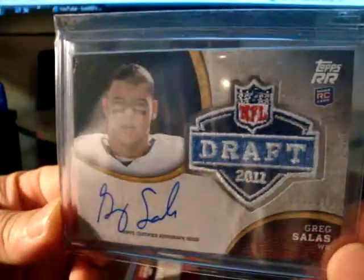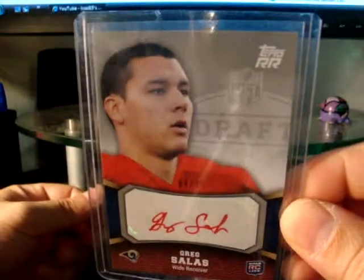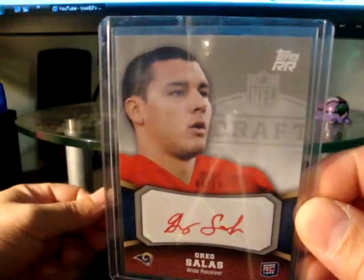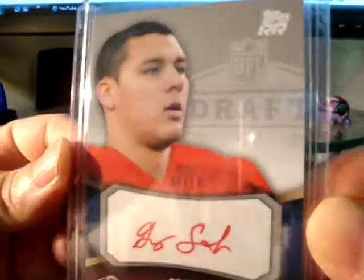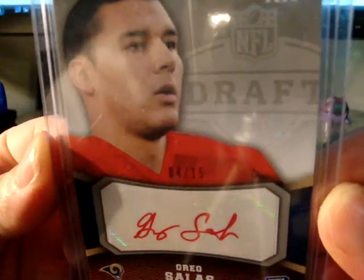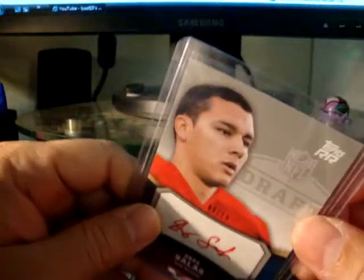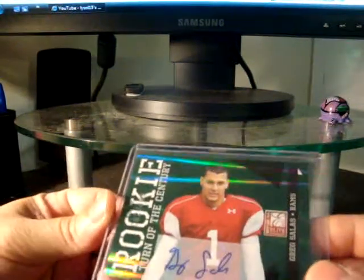Also numbered up to 170 with on-card autos. Next is another variation from Rising Rookies, and this is pretty cool — numbered up to 15, right above his autograph. Really nice cards here, so I picked that up.